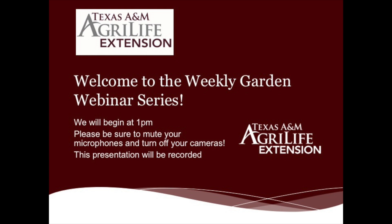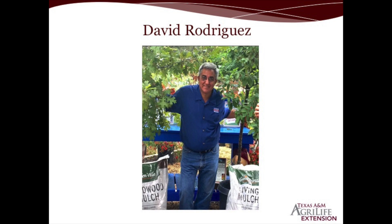Hello everyone, welcome to today's online webinar series on butterfly gardening nectar plants. My name is David Rodriguez. I'm a horticulturalist with the Texas A&M AgriLife Extension Service and we appreciate all the support that you give the Extension Service here in Bexar County, San Antonio, and throughout the state.